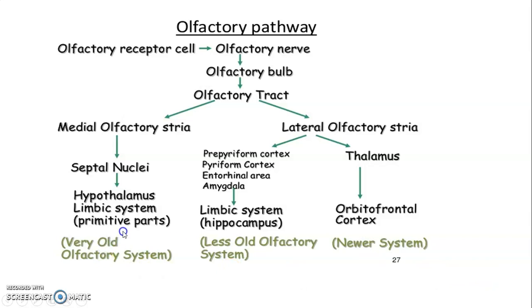Phylogenetically, during evolution, olfactory sensations were first relayed onto the limbic system and hypothalamus — that's the old olfactory system. Then with more evolution, there were more projections onto the piriform cortex and entorhinal cortex, as well as the amygdala, which also form part of the limbic system, but with hippocampal involvement. Later on, projections onto the orbitofrontal cortex developed to give conscious awareness of smell.